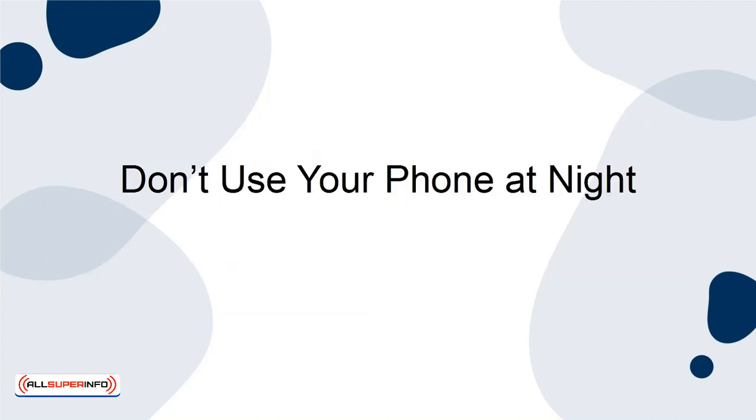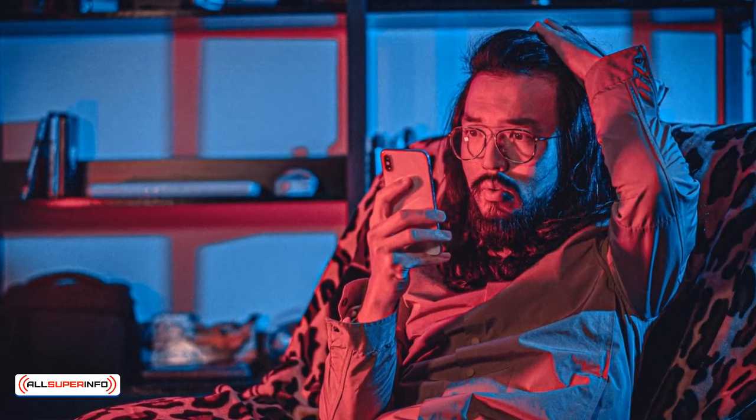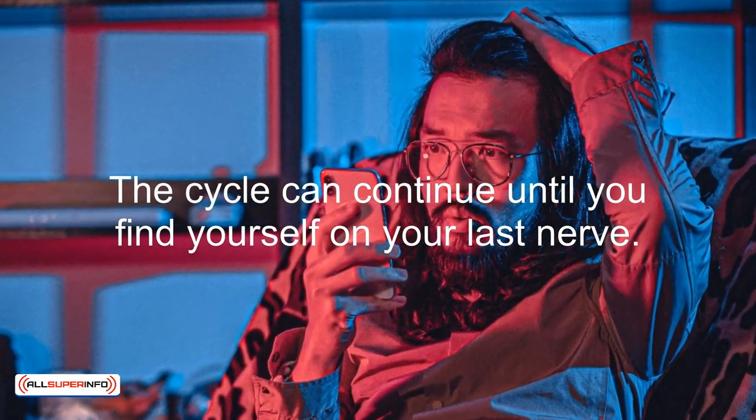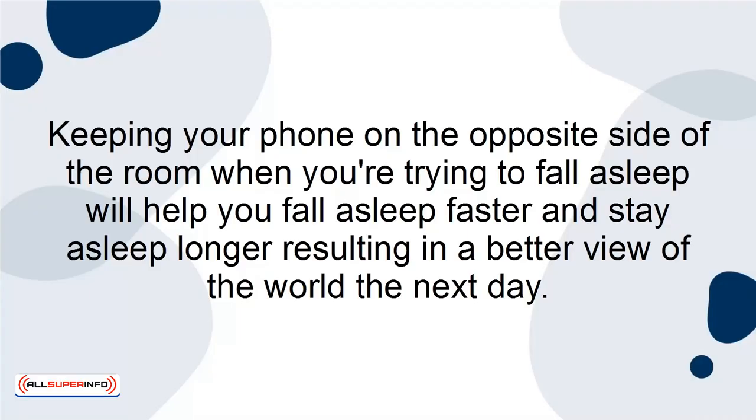Don't Use Your Phone at Night. The blue light that's emitted from your phone tends to keep you awake, and when you don't get enough sleep, you often turn to your phone as a way to mindlessly spend time. The cycle can continue until you find yourself on your last nerve. Keeping your phone on the opposite side of the room when trying to fall asleep will help you fall asleep faster and stay asleep longer, resulting in a better view of the world the next day.